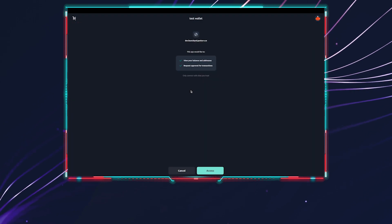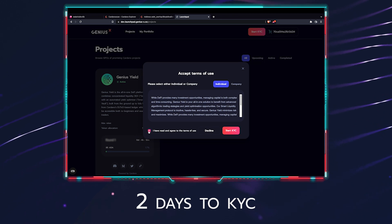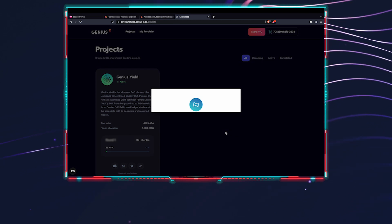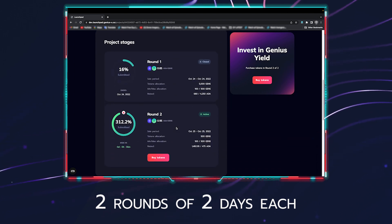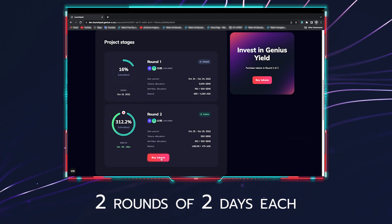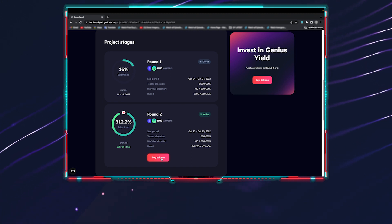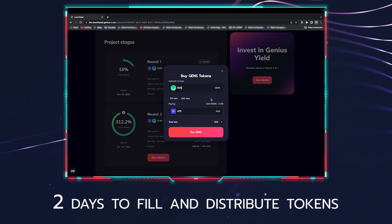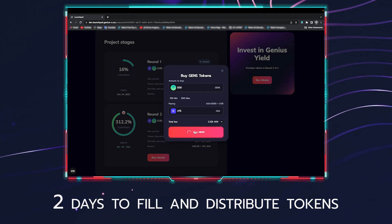This token sale will be divided into multiple sections. The first two days will be for buyers to complete KYC on our platform by connecting their wallet and using our third-party KYC provider. Following that, we'll have two rounds of token sales of two days each. The first round will be for only whitelisted buyers, and the second round will be open to the entire public that has passed KYC. Then we'll have two days to distribute the tokens, where we'll analyze all the orders and fill them accordingly.